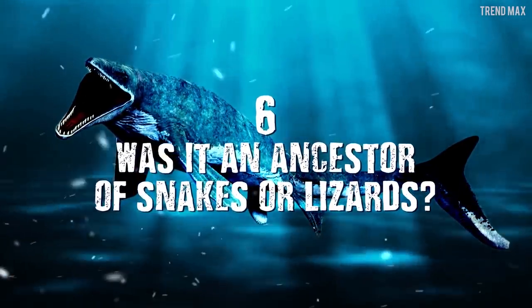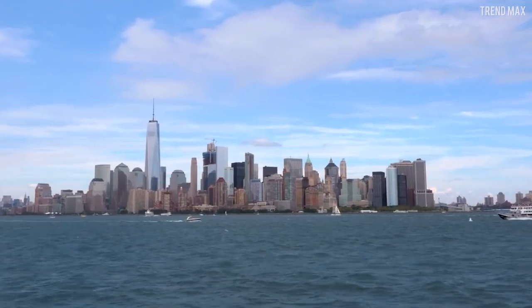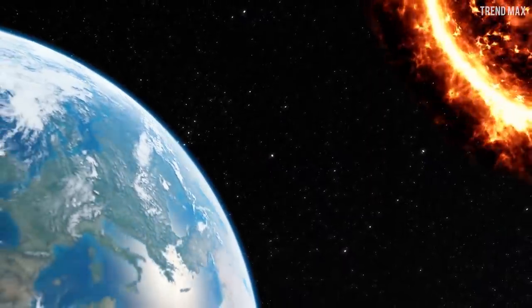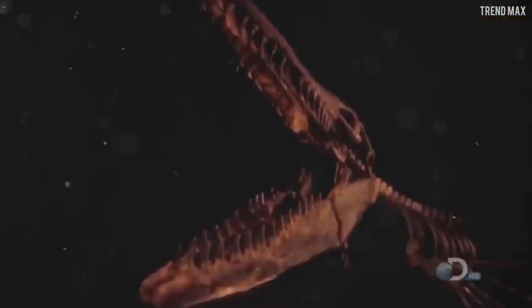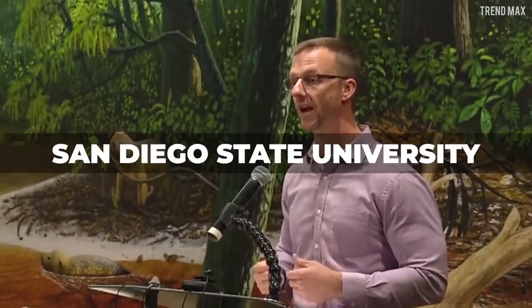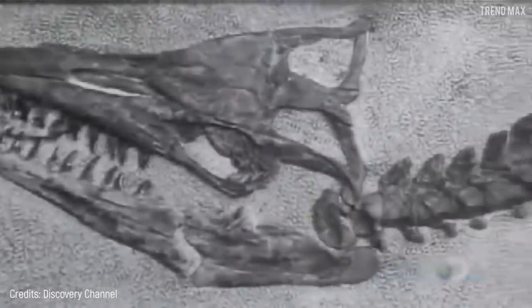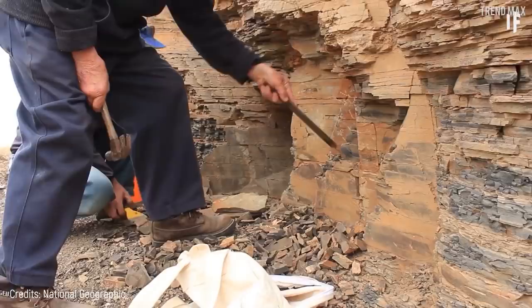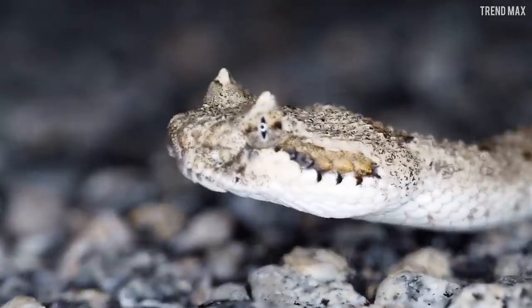Number 6 – Was It an Ancestor of Snakes or Lizards? This point is as interesting as it is controversial. During the 19th century, it was somewhat certain that Mosasaurus and the monitor lizards, or even iguanas, were related. Many years passed and the discussion about what modern reptile descends from this beast didn't stop. In the last decade, studies from San Diego State University and George Washington University conducted morphological, molecular, and paleontological tests, concluding that Mosasaurus is more related to snakes than to modern monitor lizards. This was verified by finding molecular data of Mosasaurus's genome that matches the serpent clade — that is, snakes.